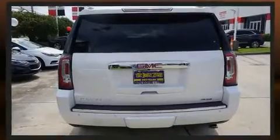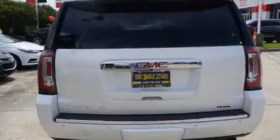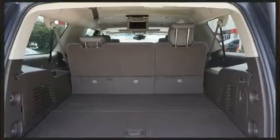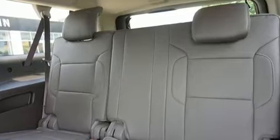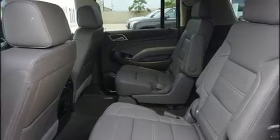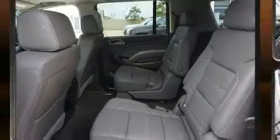A wealth of standard features mean that you no longer have to sacrifice, such as cruise control, automatic dimming door mirrors, heated door mirrors, and a split folding rear seat.